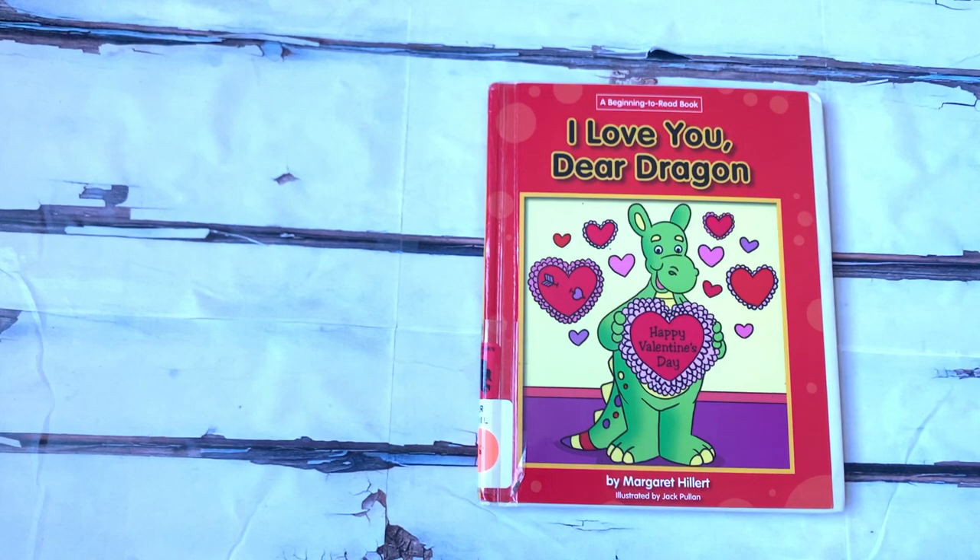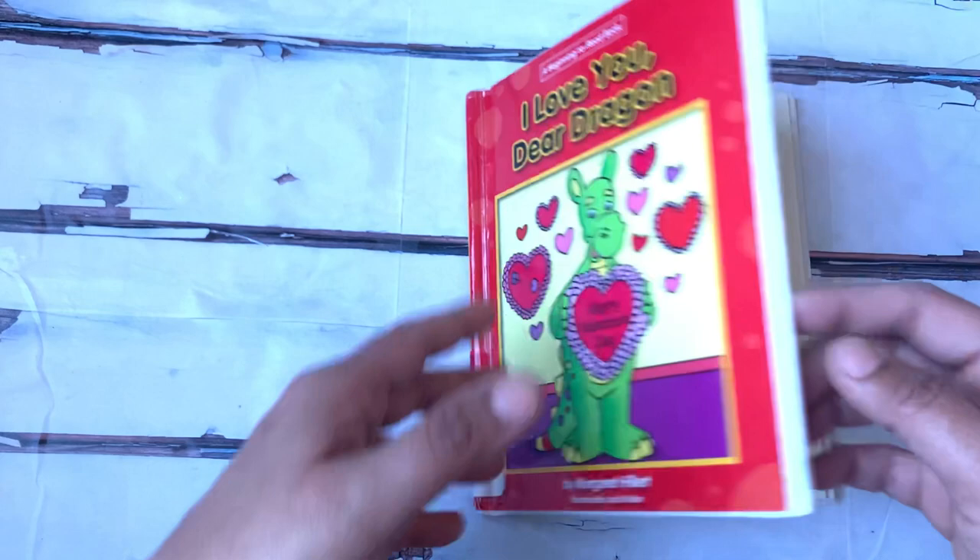Hello and welcome to Book Reading with James. Today we are going to read I Love You, Dear Dragon by Margaret Pillard, illustrated by Jack Pullen. And dragon says, Happy Valentine's Day.